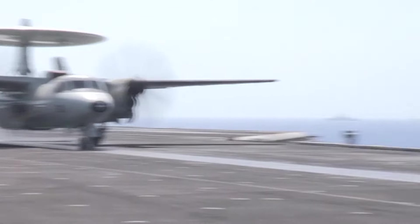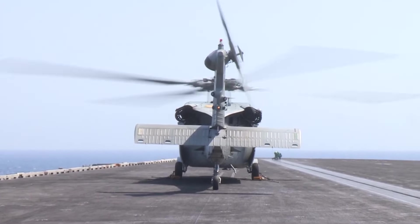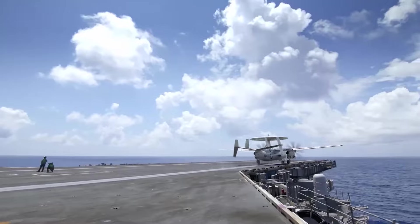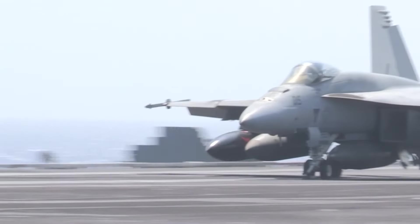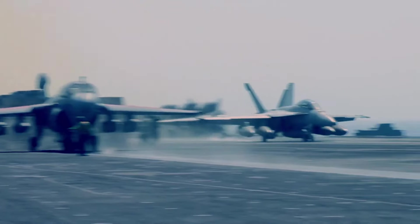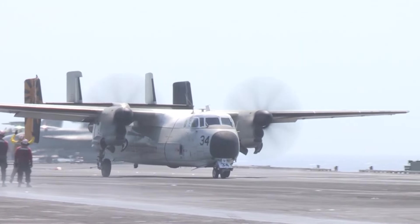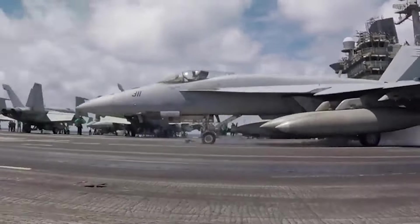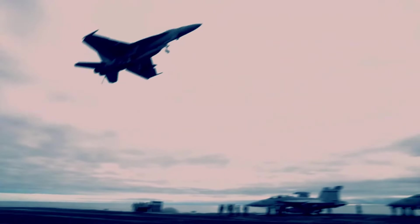Working on an aircraft carrier flight deck is both thrilling and risky, and it's among the loudest work environments globally. Although the deck might resemble a regular land runway, its smaller size and unique operations make it stand out. With planes landing and taking off at a rapid pace in a confined space, the crew faces constant dangers, from jet engine suction to potential falls off the deck. The flight deck's limited length poses challenges for standard landings and takeoffs, requiring specialized machinery. To aid takeoff, carriers create extra airflow by sailing through the ocean into the wind, which lowers the minimum takeoff speed.